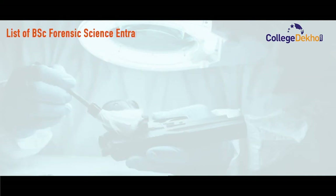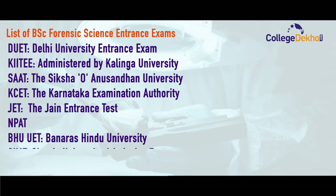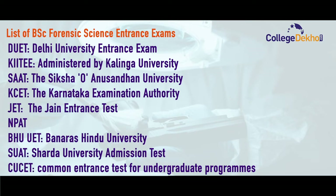Here is a list of BSc Forensic Science entrance exams that are necessary for admission to this program: Delhi University Entrance Test (DUET), KIITEE administered by Kalinga University, SAAT, KSAT, Gen Entrance Test, NPAT, BHU UET, Sharda University Admissions Test (SUAT), and lastly CUSAT.